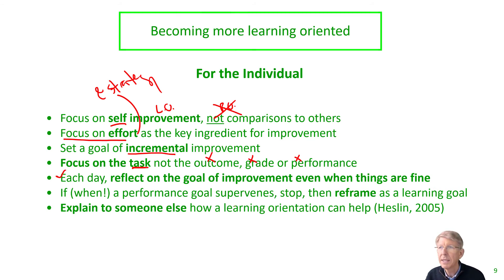Each day, you want to reflect on the goal of improvement and ask how you can be a little bit better even when things are going well. This is particularly challenging because when people do well, they tend to revel in their success. The question isn't, are you doing well? The question is, could you be a little bit better? And when a performance goal supervenes — and it will happen, we each have some of this in us — recognize it, stop, regroup, and try to reframe it in terms of a learning-oriented approach.